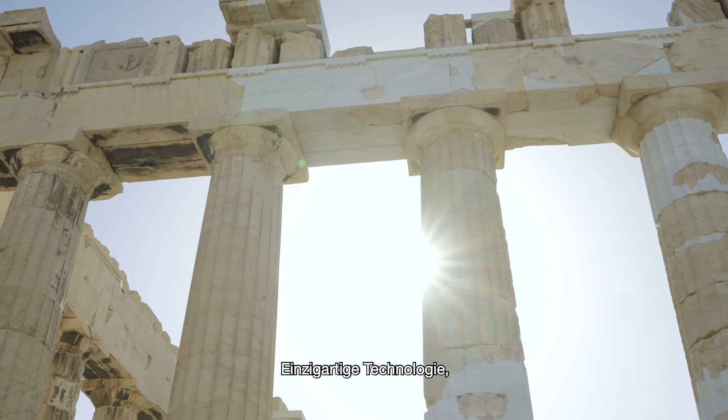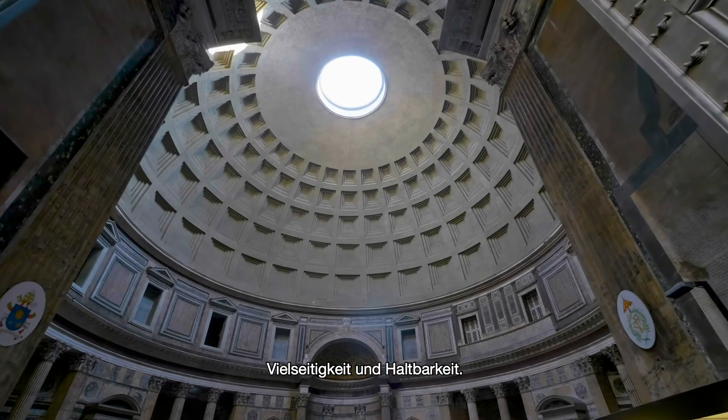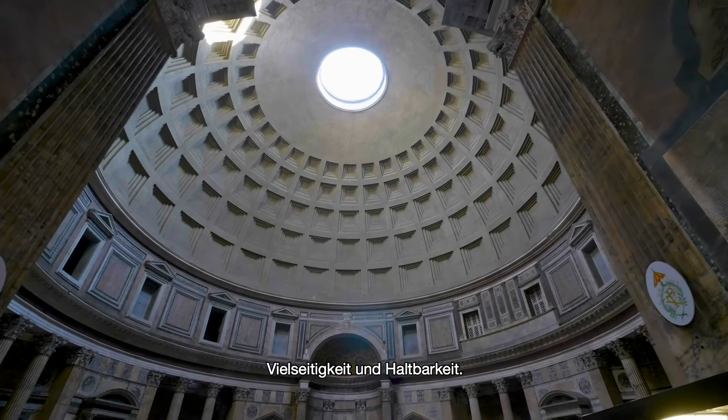Unique technology that affords the perfect synthesis of beauty, versatility and durability — Lapitec is sintered stone.